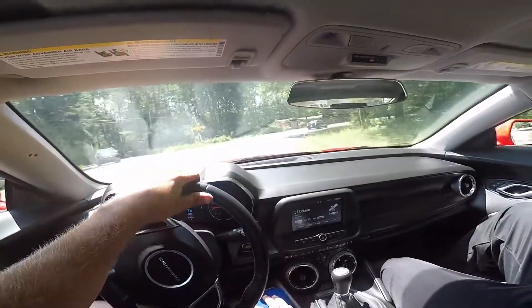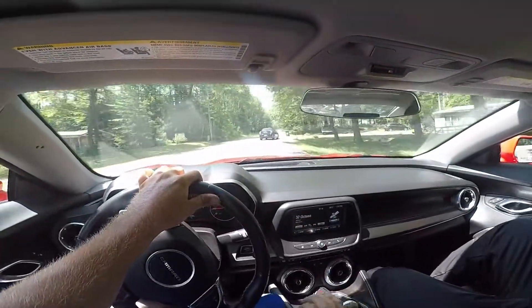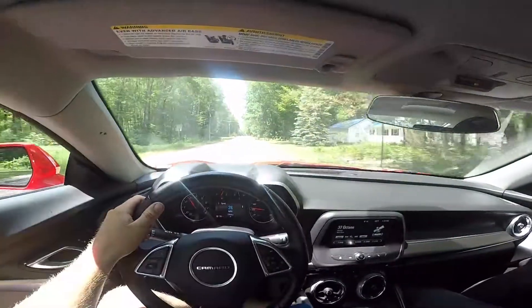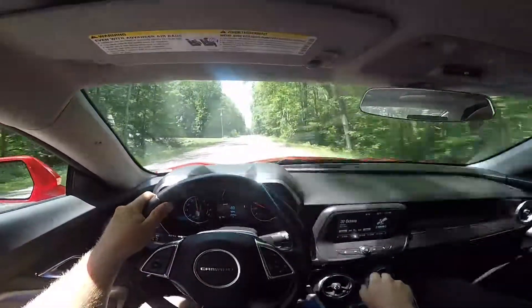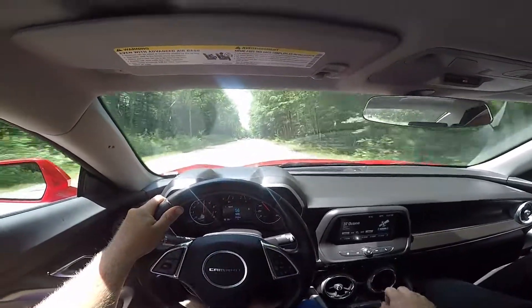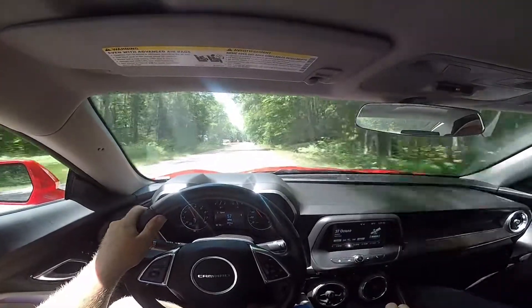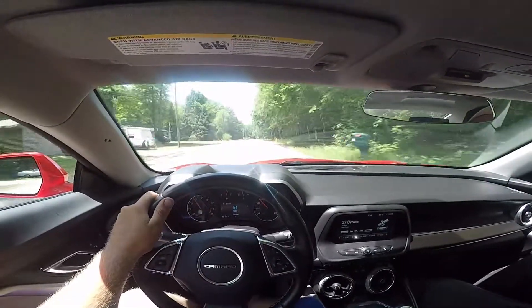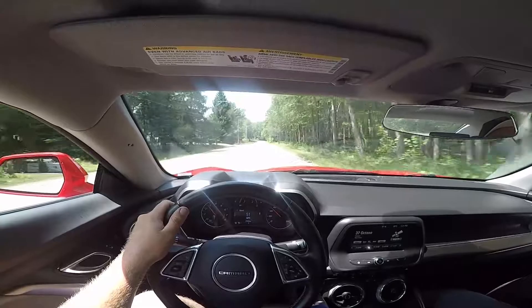We're going to be following this person through the whole time, huh? No, no, thank you. At any point you just want to have fun with it, be my guest. That's the first time I've given it a little bit of throttle — it's definitely got some get up and go.